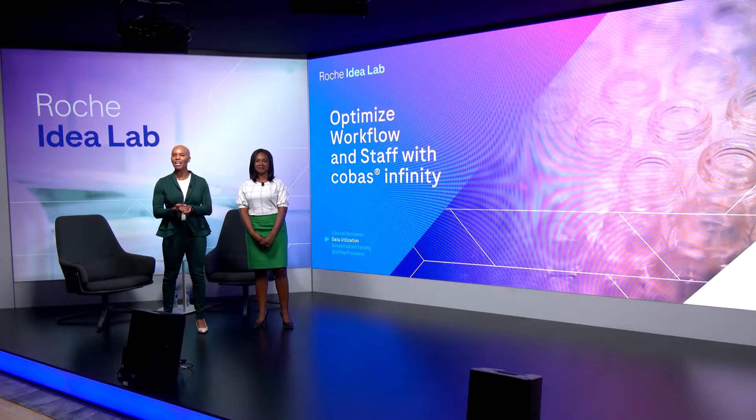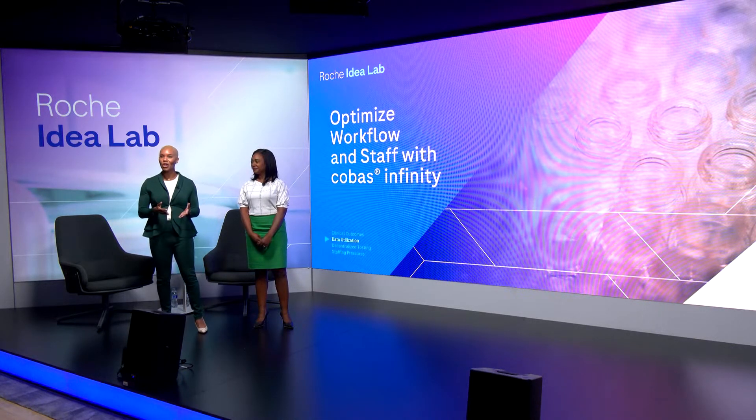We're both really looking forward to hearing the ideas that our guests are bringing to the stage, as well as your thoughts and insights. How we measure productivity in the lab is moving from turnaround times, which is task-oriented, to a workflow based on data optimization. Jim Poppin of UnityPoint Health makes a case for understanding how to use and manage data in creating those workflows, and he'll be joined by Roche's own Jeff Shockley.